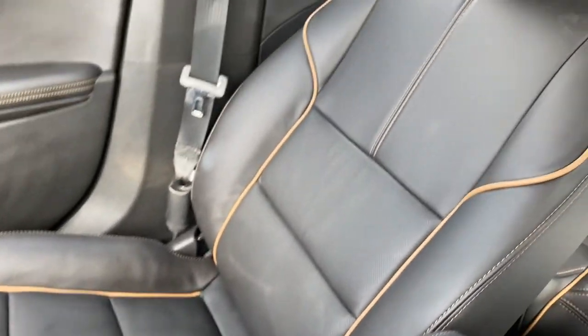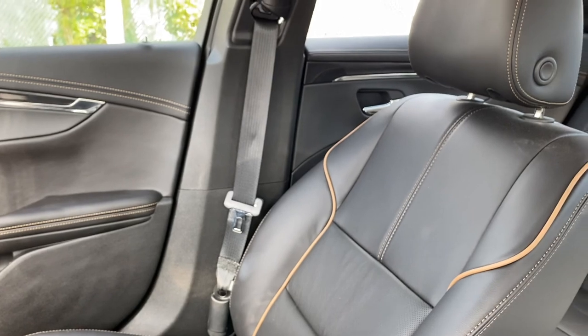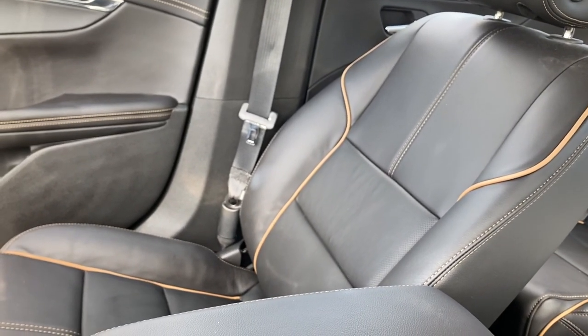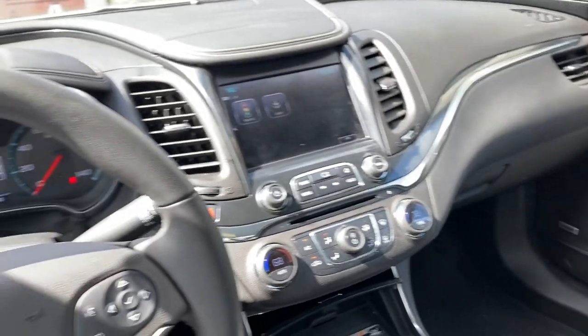I really like the color and the little stripe they put on the seats. What do you guys think — is it exaggerating, or did Chevy do an amazing job with the seat design? The leather, the little stitches, the brown caramel color — I think Chevy did a great job.